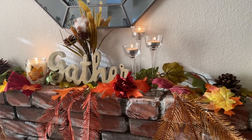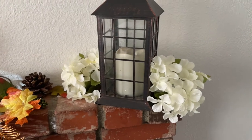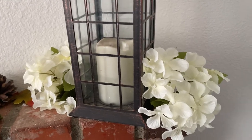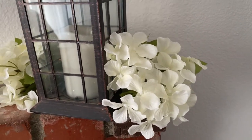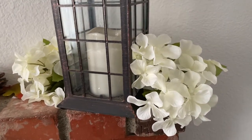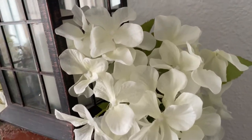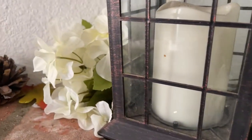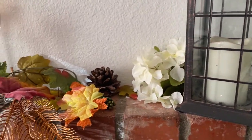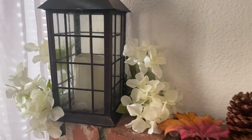Coming down onto the mantle, starting on the right, I have a lantern — I have one on the other side as well, and I forgot to turn the light on. Then I have these white, very pretty — what are these flowers called? I'm always using them and I forget the name — hydrangea flowers. These are so pretty. I love to use them mainly because they're pure white and just very pretty to use in any style, any season. Here's the other one on the other side.